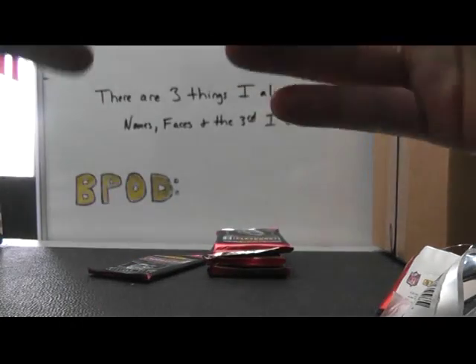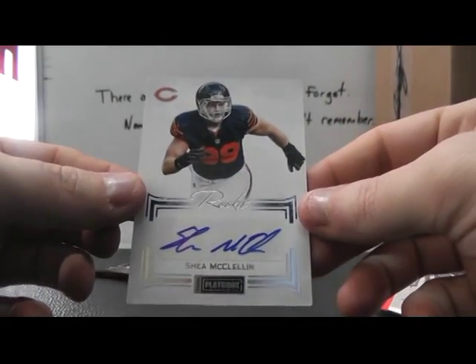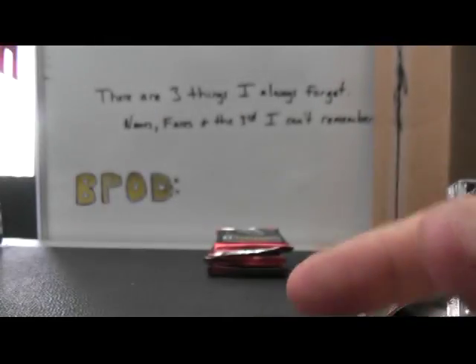Numbered to 140 — Shea McClellan autogram. And the last one — Rookie Signatures Gold — Derek Wolf.